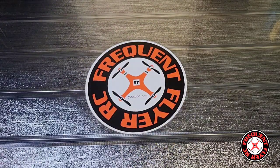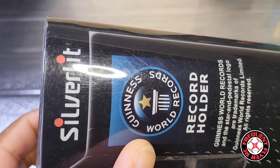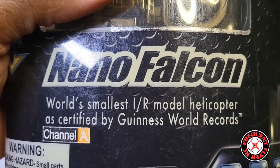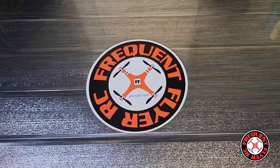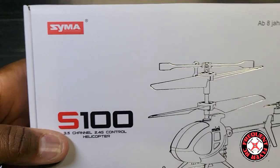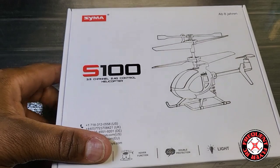I got a question for y'all — what y'all know about this? This is the Silver Lit Nano Falcon. This guy was in the Guinness Book of World Records for the world's smallest infrared model helicopter, and it was introduced to me by an awesome guy named Flying Ryan. But now technology has gotten a little better — one of Silver Lit's competitors from back in the day, Syma, has come out with this thing: the S100.